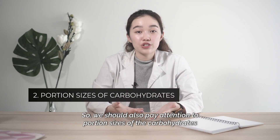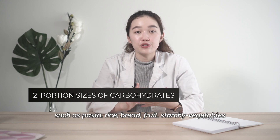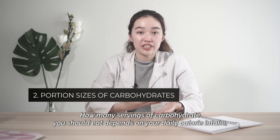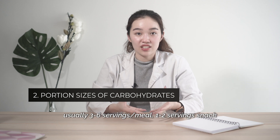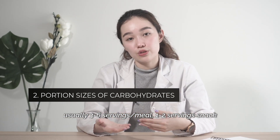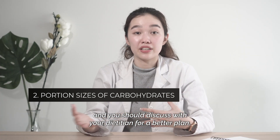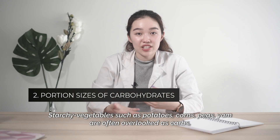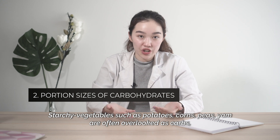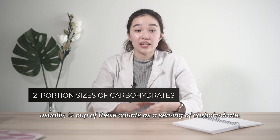We should pay attention to portion sizes of carbohydrates like pasta, rice, bread, starchy vegetables. How many servings of carbohydrates you should eat depends on your daily calorie intake — usually three to six servings per meal and one to two servings for a snack. You should discuss this with your dietitian for better planning. Starchy vegetables such as potatoes, corn, peas, and yams are often overlooked as carbs, and half a cup of these counts as one serving of carbohydrates.